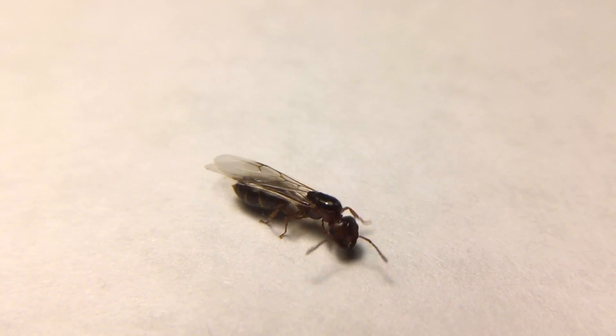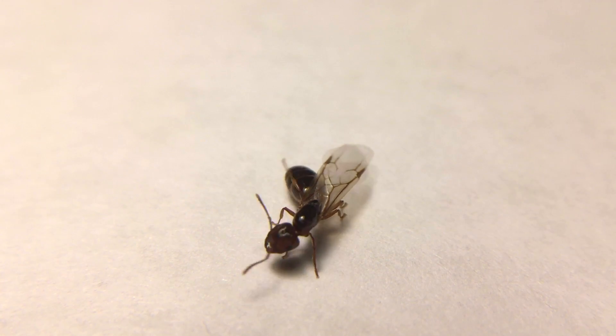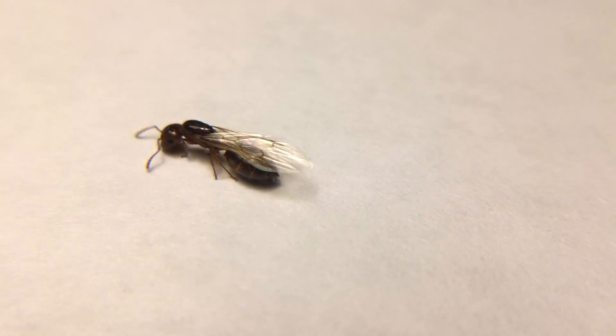That will be all for this tutorial, and I hope it has helped. Thank you for watching this far, and I wish you good luck in finding queen ants. My name is EnderAnts, another fellow ant YouTuber. Go out there and catch some queen ants — signing off once again.